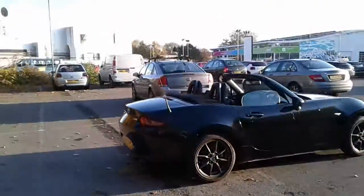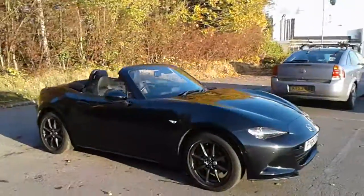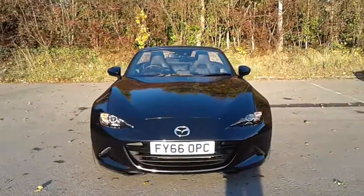And there we have the 66 plate Mazda MX-5. To arrange a viewing or book a test drive, please contact Mazda at Pentagon, Lincoln, Tritton Road.